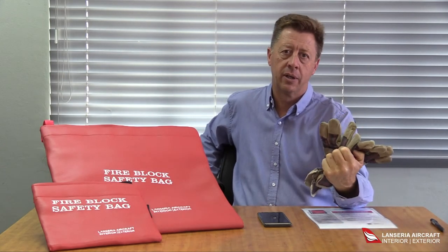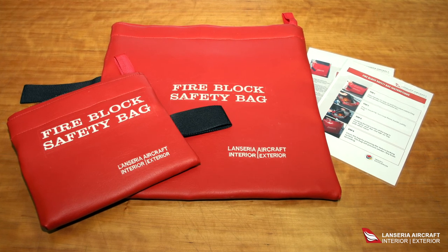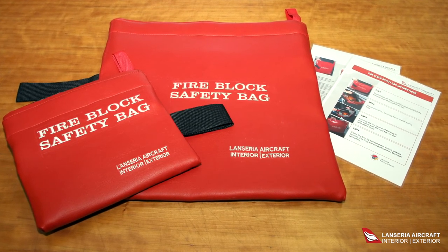With the Fireblock Safety Bag, you will note that we only use approved materials which pass the flammability test as required by FAA and EASA. Each bag contains a set of instructions on how to use it, as well as a pair of safety gloves for handling the device when placing it into the bag.